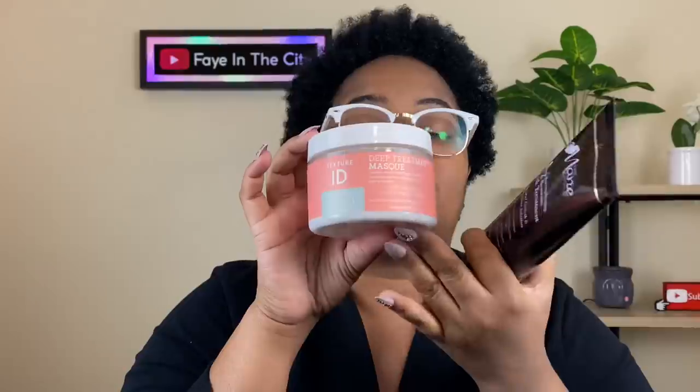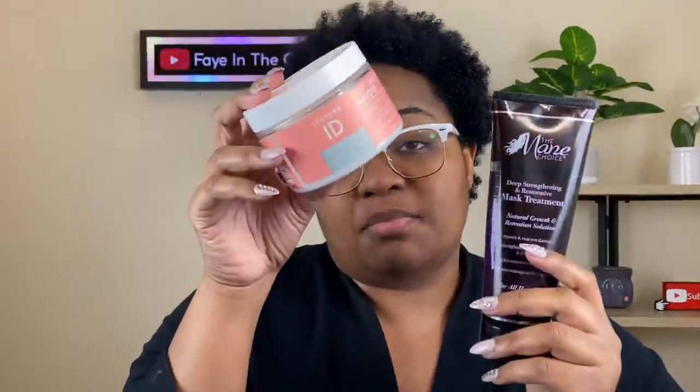Following up with a deep treatment — this is the one. I don't care how much it costs, I'm always gonna keep some in stash. This is the Mane Choice Original — they changed the name of the collection, but this is my favorite product from the Mane Choice. Since I'm running low, I'm going to use my second favorite deep treatment, Texture ID, and mix them together to use as much as I can.